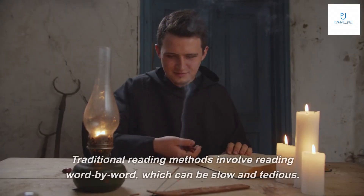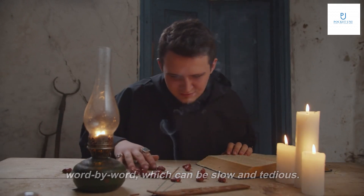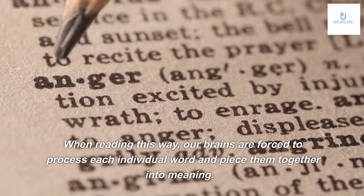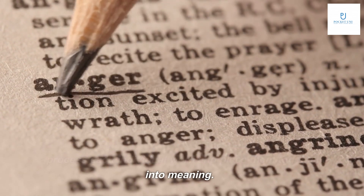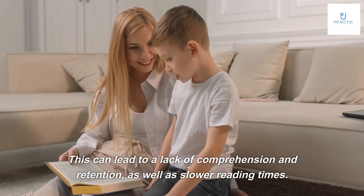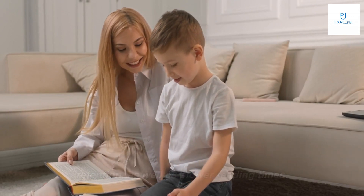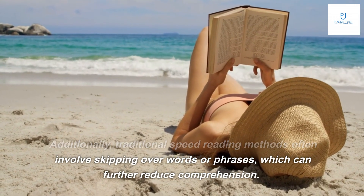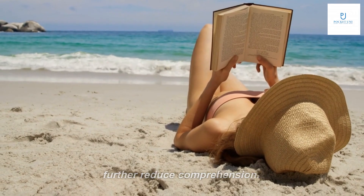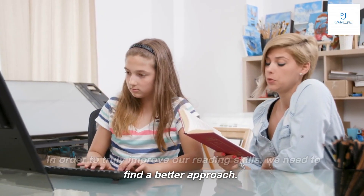Traditional reading methods involve reading word by word, which can be slow and tedious. When reading this way, our brains are forced to process each individual word and piece them together into meaning. This can lead to a lack of comprehension and retention, as well as slower reading times. Additionally, traditional speed reading methods often involve skipping over words or phrases, which can further reduce comprehension.